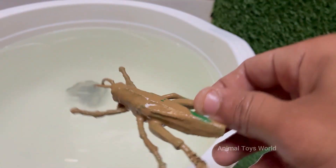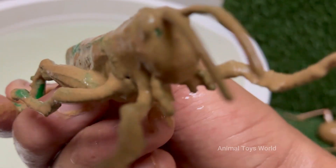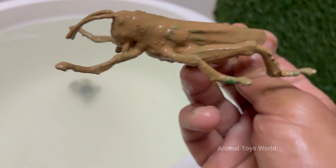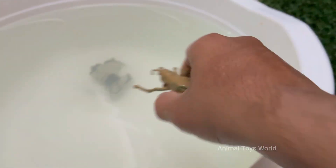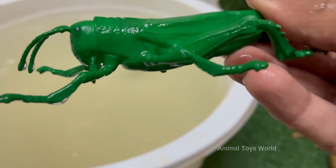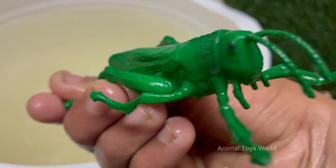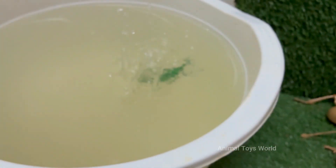Grasshoppers can jump up to 20 times their body length thanks to their strong hind legs. Grasshoppers make sounds — called stridulation — by rubbing their hind legs against their wings to attract females. Grasshoppers look like small, wingless adults and molt several times as they grow. They live in grasslands, forests, deserts, and even urban areas.